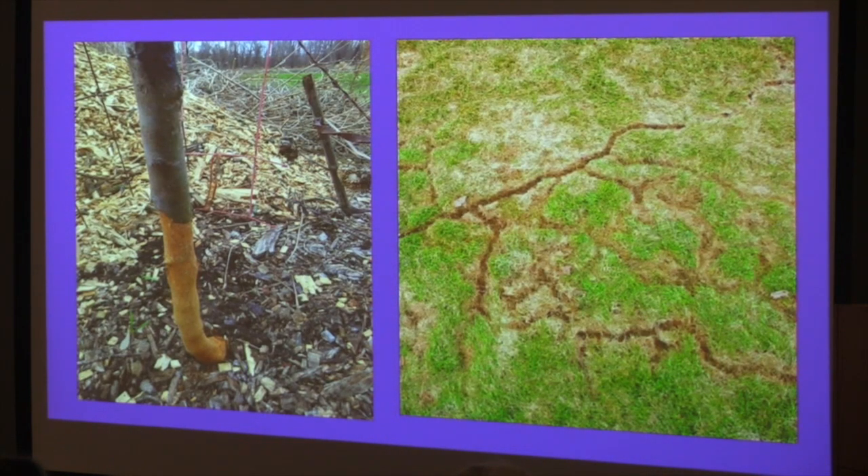As snow recedes, you might see winter animal damage. The picture on the left is probably rabbit damage — they especially like apple family plants. Always wrap with hardware cloth, and because rabbits can stand on top of snow to eat higher up, you need the hardware cloth up to the first branch to be safe. Voles have tunnels in the ground and are vegetarians — they eat plant roots. Moles pile up soil on top of the ground and are meat eaters; they eat grubs and earthworms, and maybe even jumping worms, so they're better than voles.